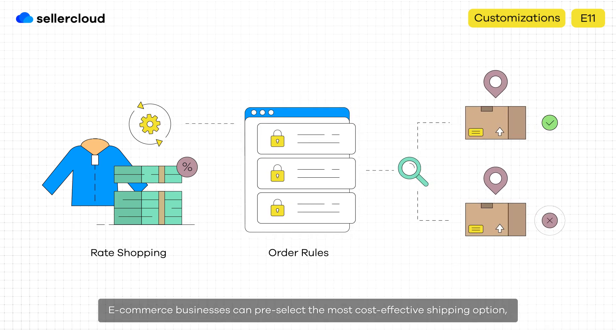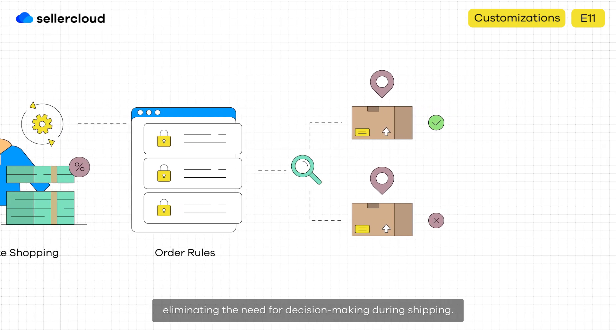E-commerce businesses can pre-select the most cost-effective shipping option, eliminating the need for decision-making during shipping.